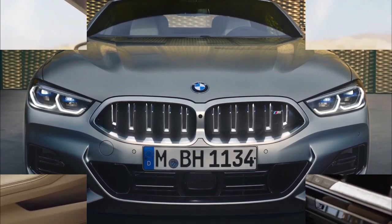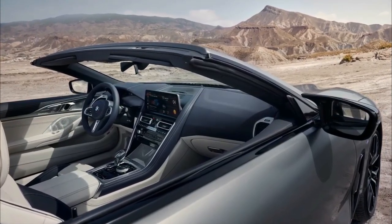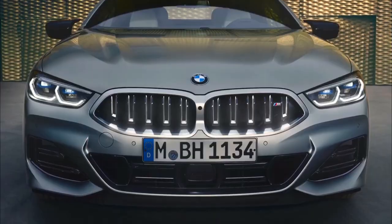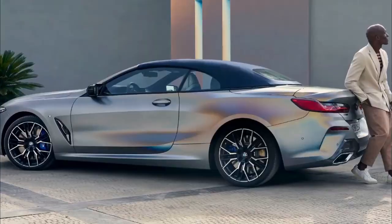The base price for the 840i is unchanged for 2023, but BMW has yet to reveal pricing for the rest of the lineup. Production of the 2023 8 Series and M8 begins in March 2023.